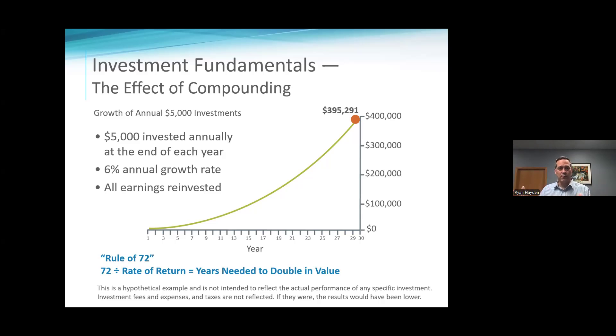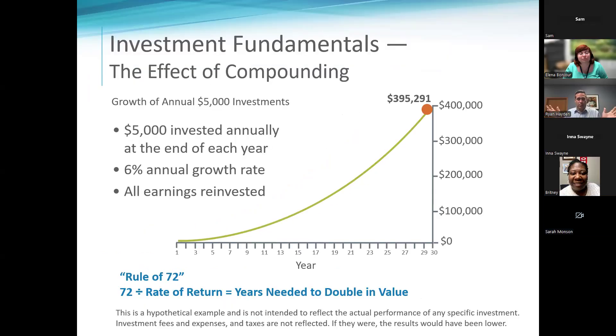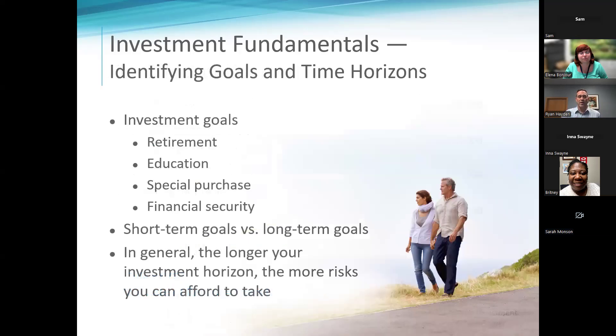How quick is my money going to double? What rate do I think I can get? If I have all my money at the bank getting 0.2% interest, it's going to take 10,000 years — that's probably an exaggeration. But when you have assets that can keep up or exceed inflation, it's a simple math equation to figure out how long it will take to double your money.